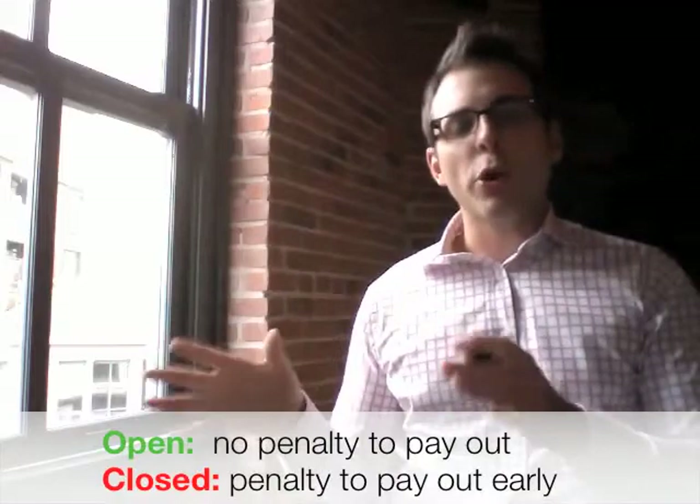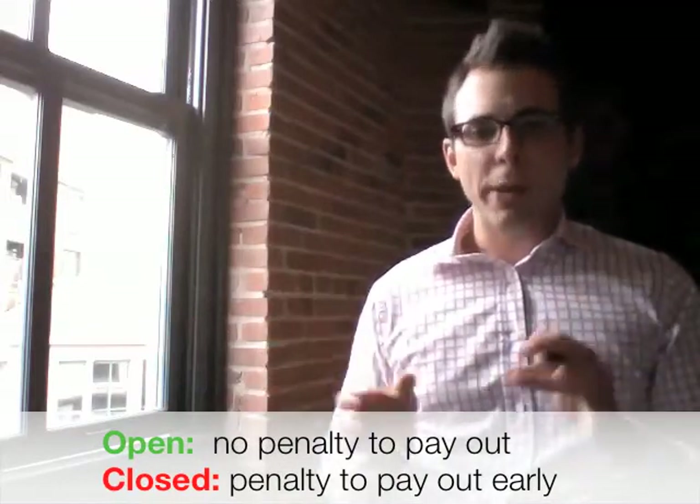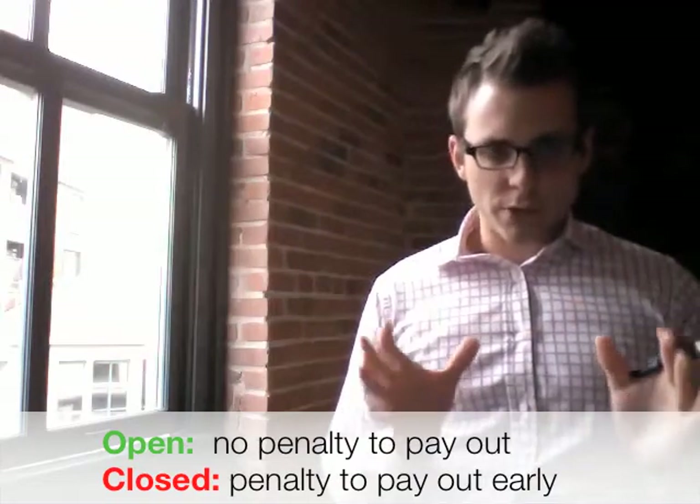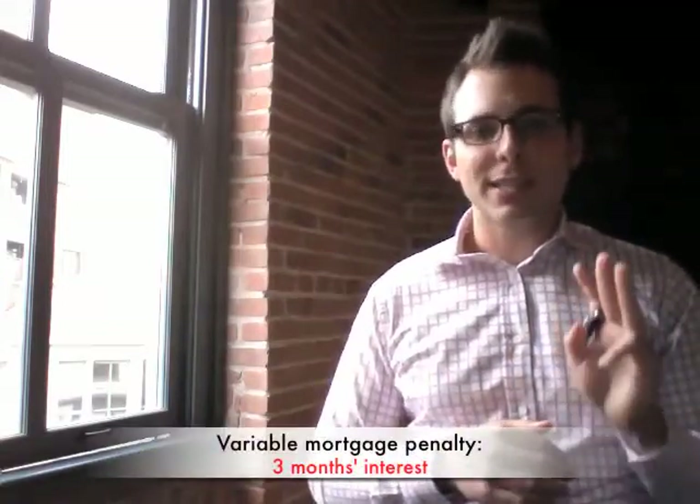Now within the variable, there are two types. You have an open mortgage and a closed mortgage. With an open mortgage, you have the freedom to pay down that mortgage at any time without a penalty. With a closed mortgage, if you want to exceed your prepayment privileges or if you want to end the mortgage early, you have to pay the penalty of three months interest.